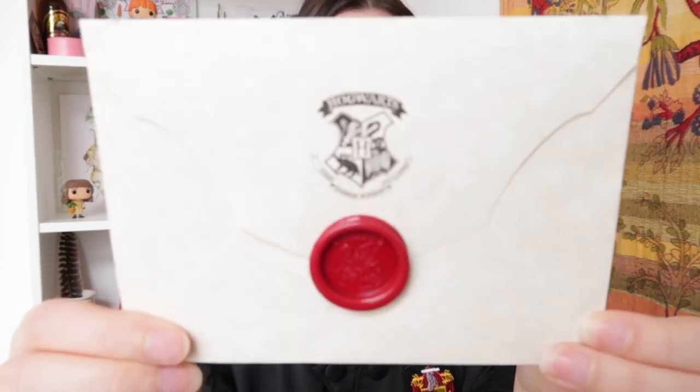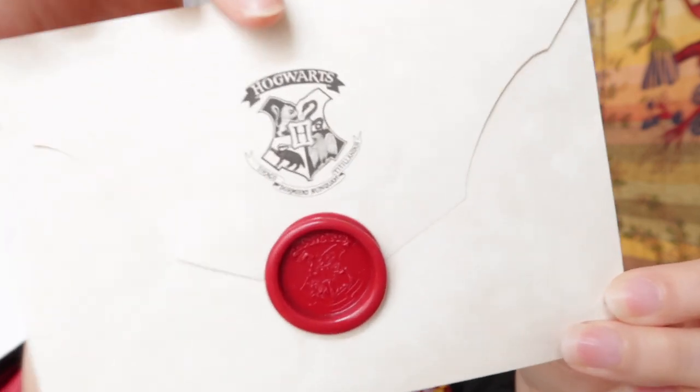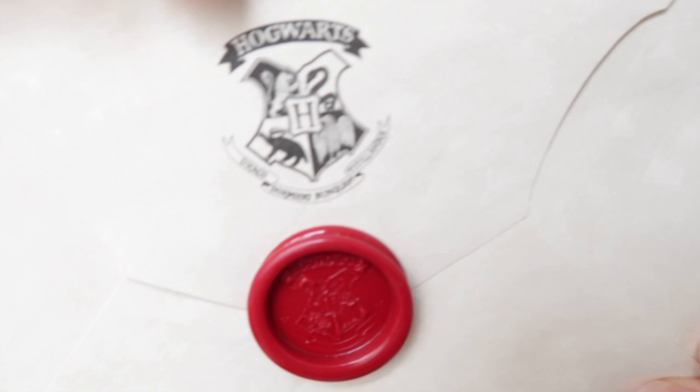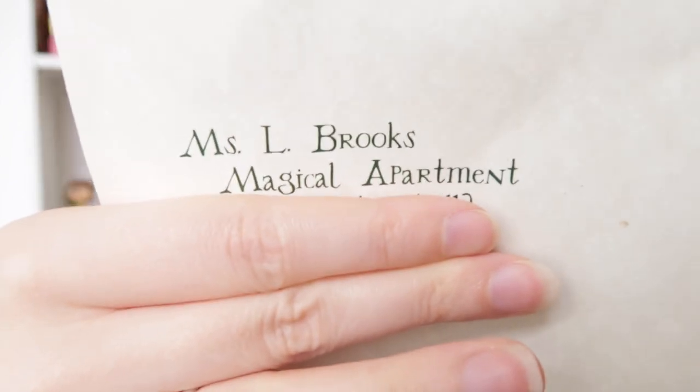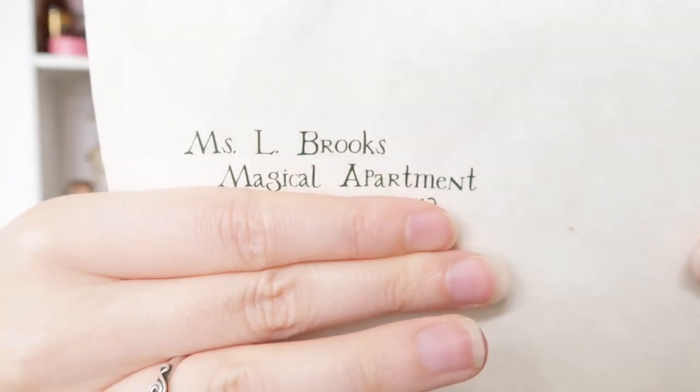Moving on to number 8: my own personalized Hogwarts acceptance letter. I bought this at the Platform 9¾ shop in London. It has a beautiful Hogwarts crest and a gorgeous Hogwarts seal, and on the back it has my address. Inside the envelope is my personalized acceptance letter — I sealed it with the wax seal so I can display it as is. If you want a closer look at the letter, I posted a photo on my Instagram at Leanna Brooks.